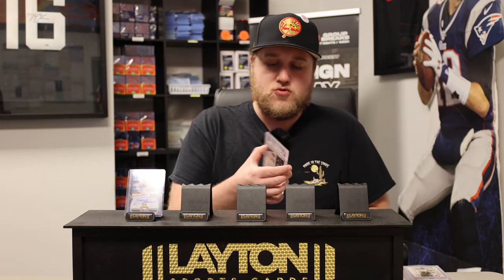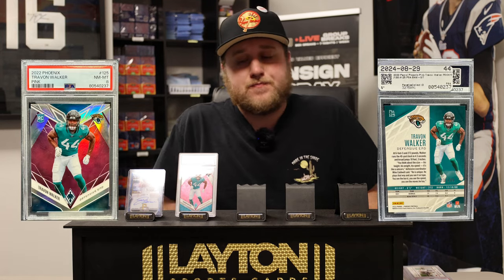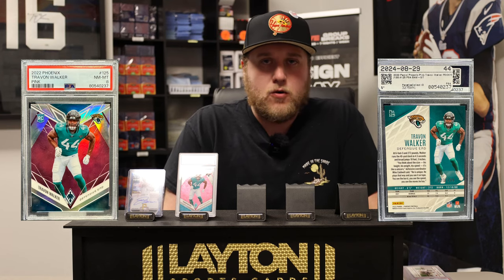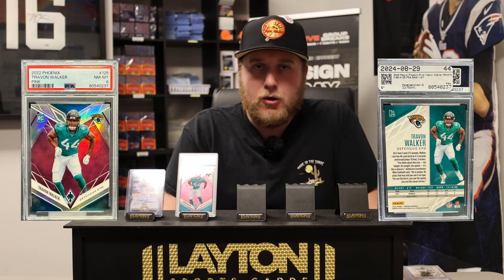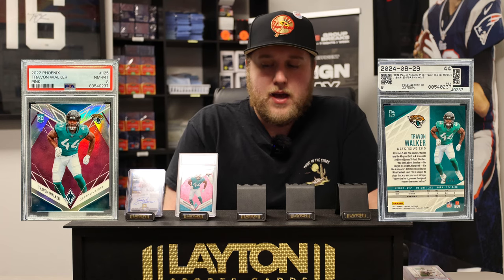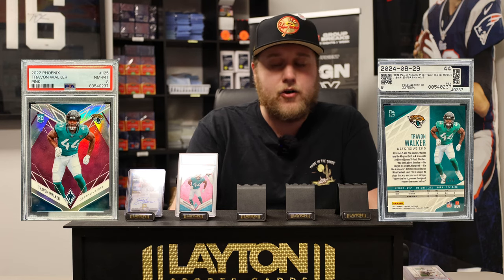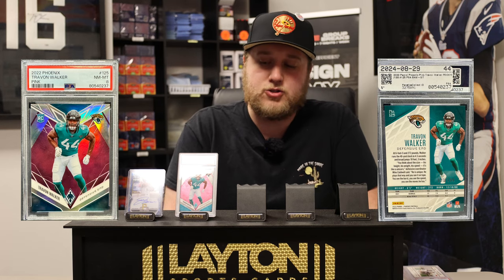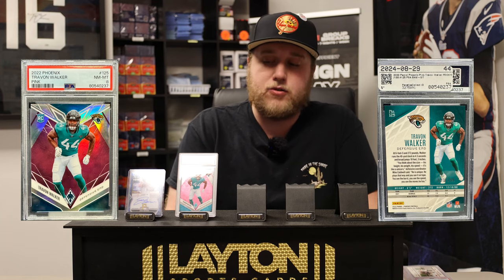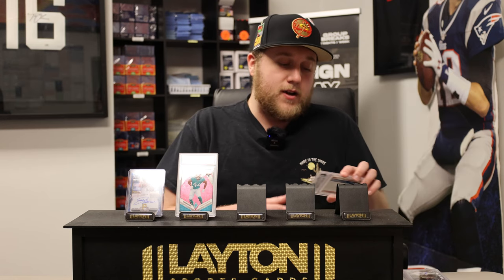Next up is going to be from 2022 Panini Phoenix — that's going to be a pink rookie numbered to 199, Trayvon Walker of the Jacksonville Jaguars, and that is a PSA 8. Kind of wild that you could pick up the number one overall pick for super cheap. Obviously it's not the highest grade and Trayvon Walker hasn't had the greatest start to his career, but he has a ton of potential. That Jags defense is still super young and he plays opposite of Josh Allen, so really good mentor there. I do think Walker may bloom later in his career and end up being a Pro Bowler at some point.